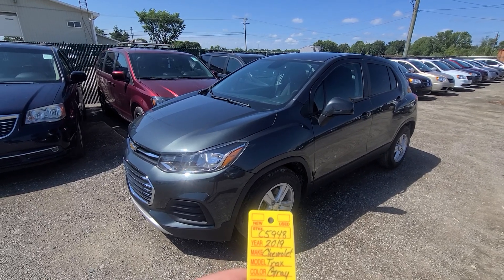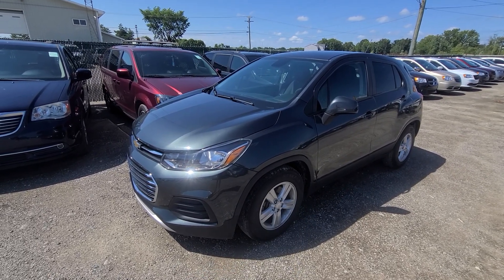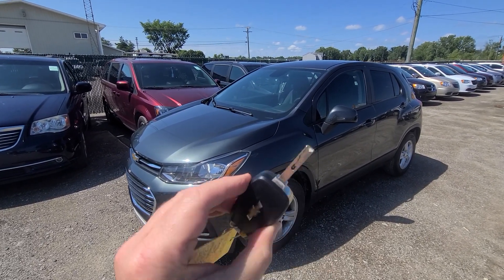2019 Chevy Trax, gray in color. Stock number 5948. Comes with a key like this.